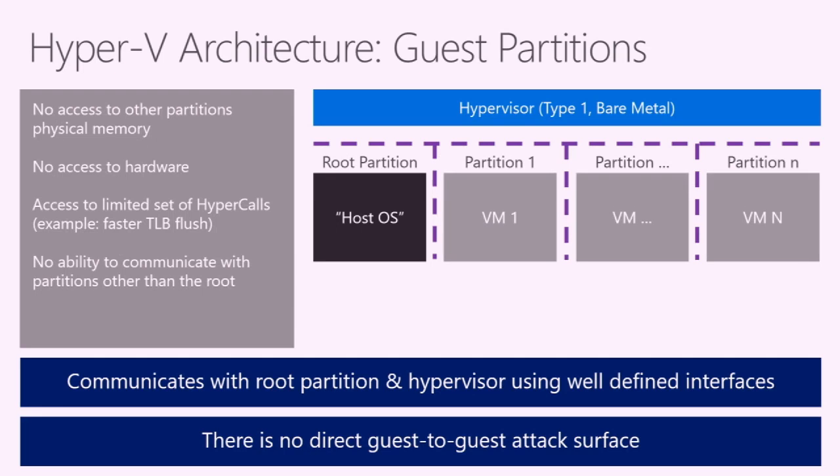Guest partitions are any partition that is not the root. They have no access to other partitions' physical memory, no access to hardware, and can only make a very limited set of hypercalls. They can only communicate with the root partition, not with other guests. In Hyper-V, there is no direct guest-to-guest attack surface — all attack surface is either guest-to-hypervisor or guest-to-host.